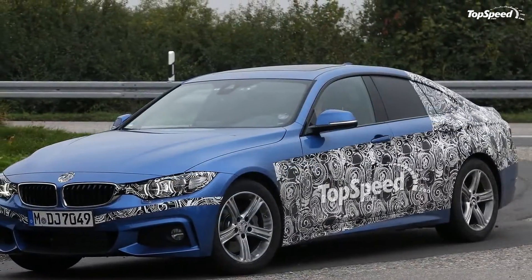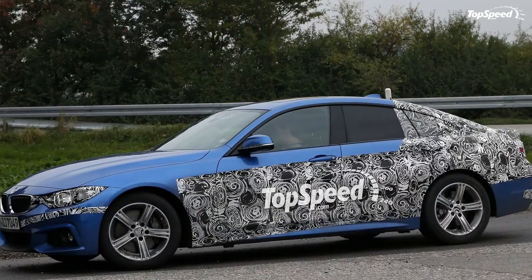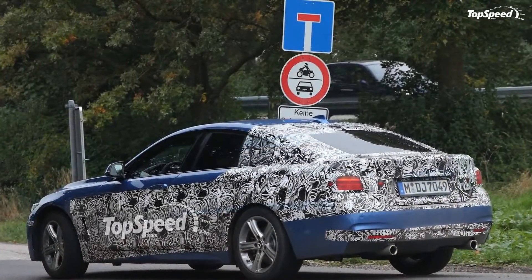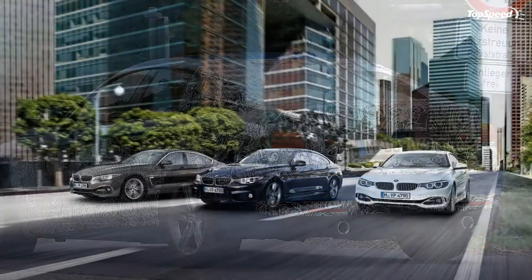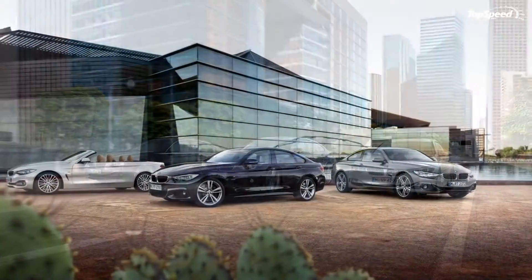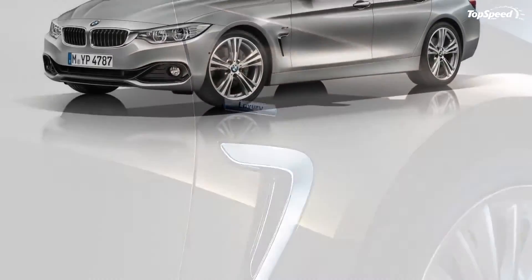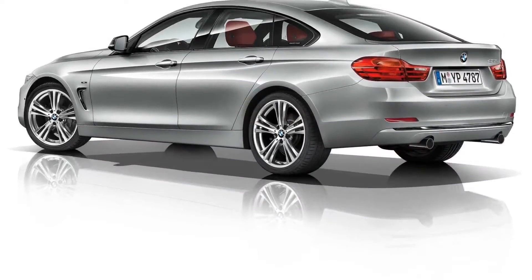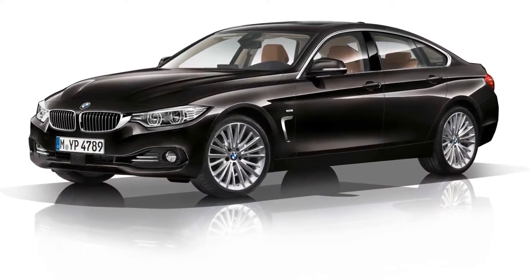Just like the coupe version, the new 4 Series Grand Coupe will be offered with aluminum double pivot spring strut suspension up front, while at the rear it gets a 5-arm suspension. As a standard feature, the model offers Servotronic power steering, which ensures speed-sensitive power assistance for a sharper steering feel and feedback. The 18 or 19-inch wheels will be combined with a high-performance brake system that includes swing caliper or fixed caliper brakes and large inner vented brake discs. The optional M Sport package adds M Sport suspension with a firmer spring and damper setup and more robust front and rear anti-roll bars.